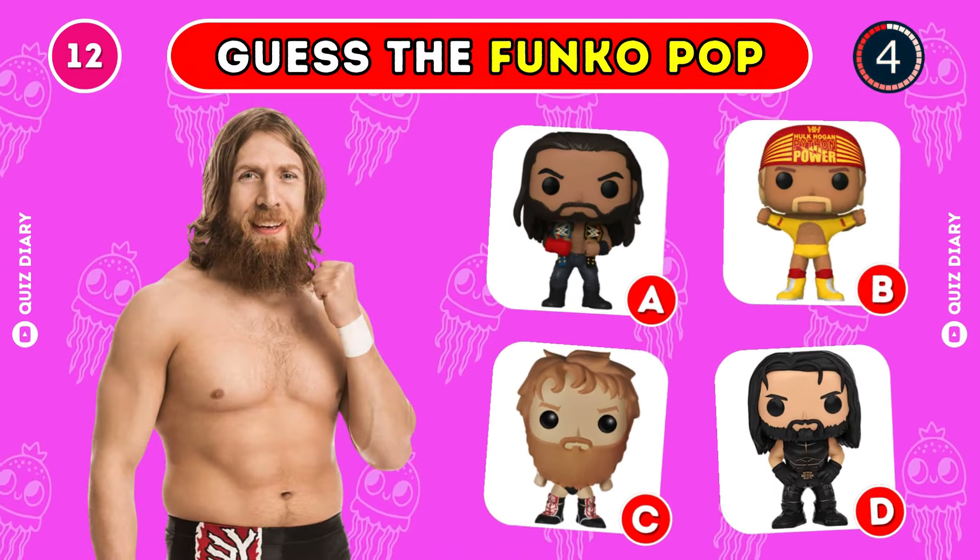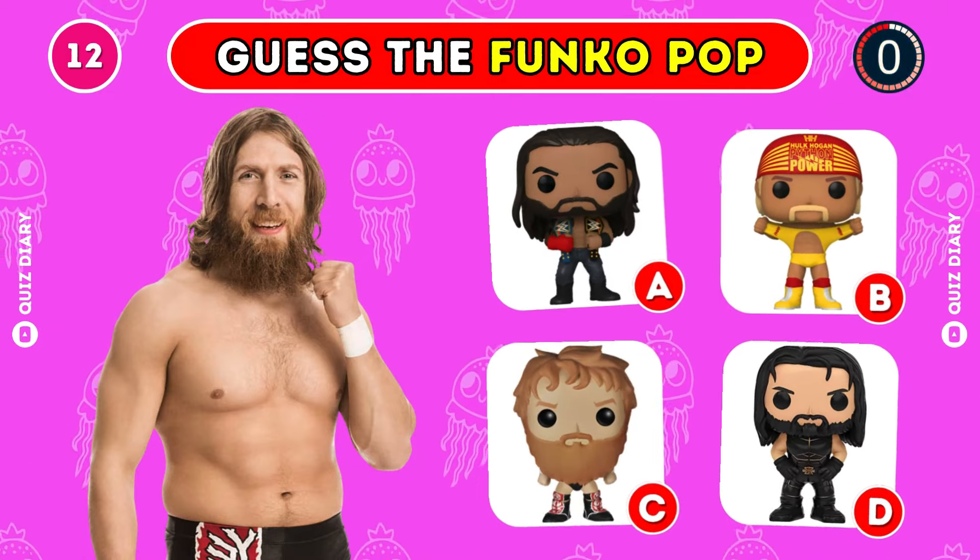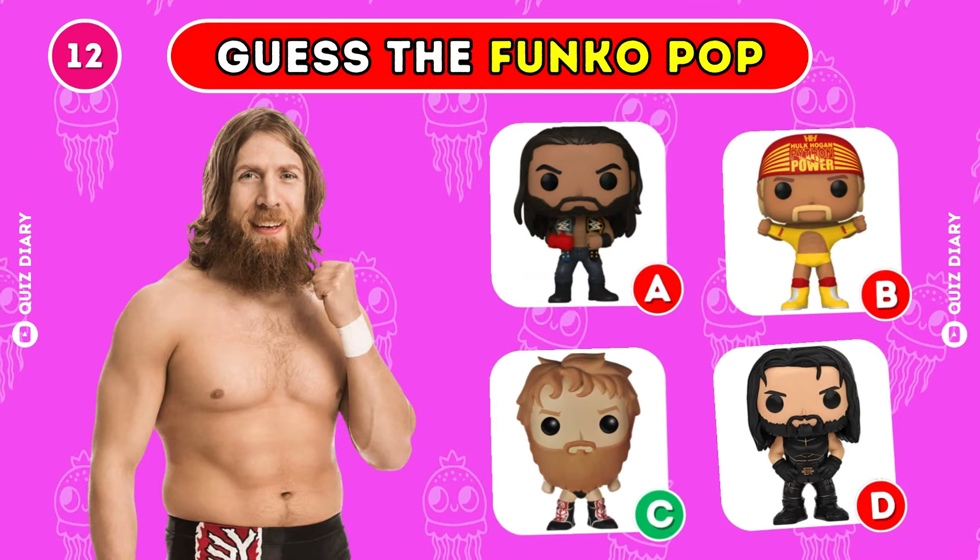Which is the right Funko Pop for Daniel Bryan? Yep, C is the answer we're looking for.